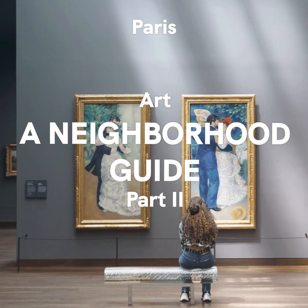The 10th arrondissement — le Canal Saint-Martin. Let's make a quick stop in the 10th arrondissement, a neighborhood known primarily for Paris's train stations Gare du Nord and Gare de l'Est. Not many people know that you will also find a cool, creative, and lively area around the Canal Saint-Martin.